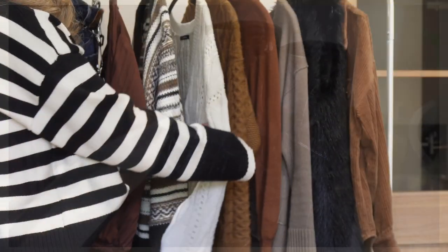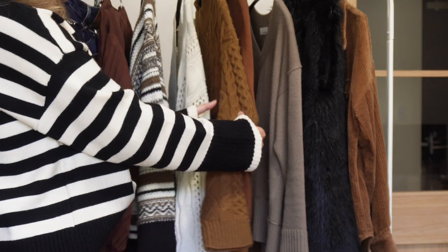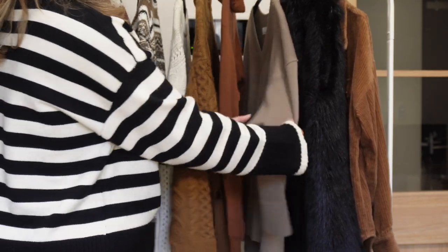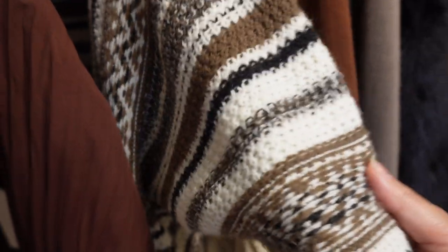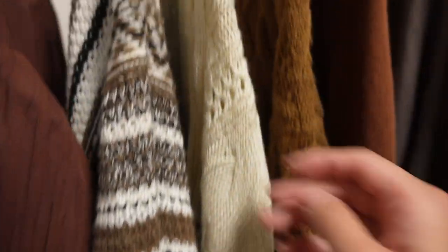Hello everyone, my name is Sakura and I'm based in Tokyo. Okaeri, welcome to my channel! Today I wanted to share with you all of the items that I thrifted to refresh my winter wardrobe.